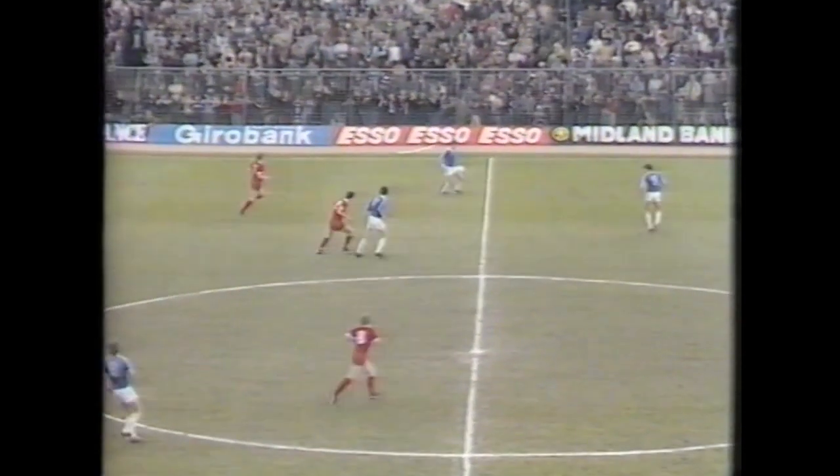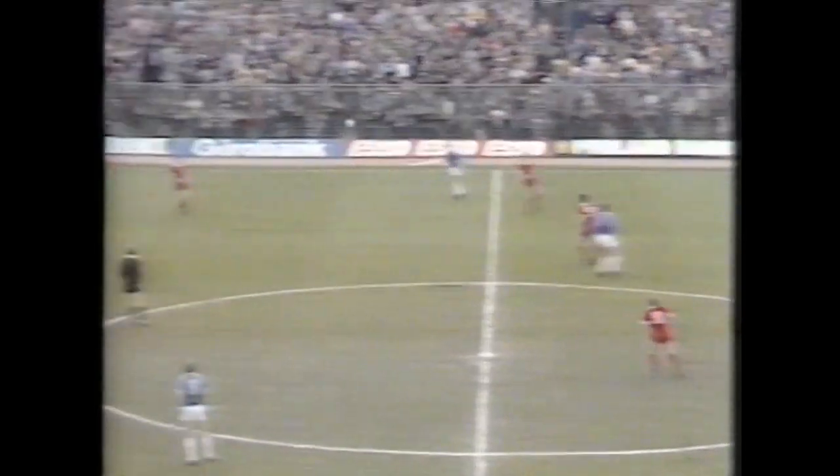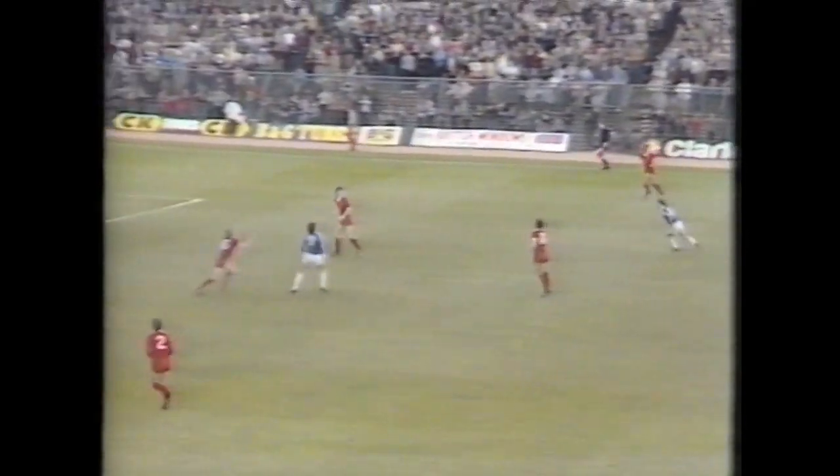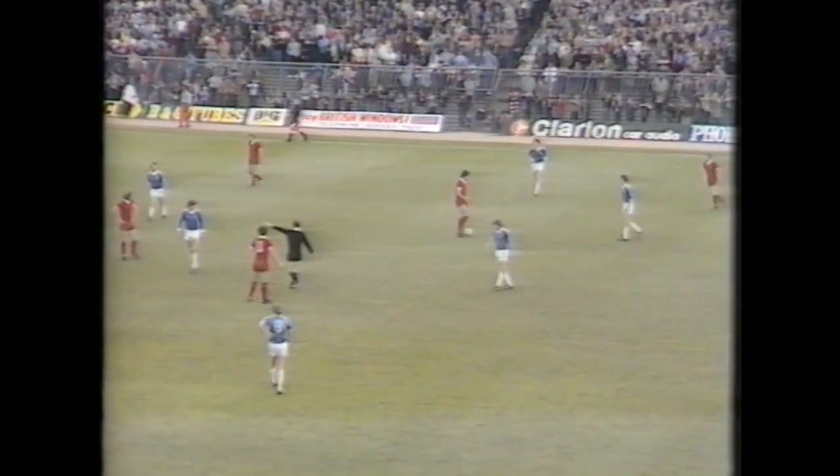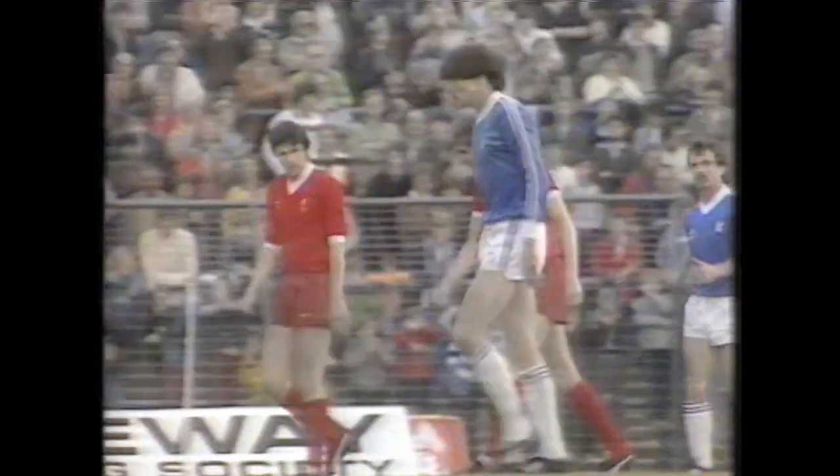Stevenson's header — then Hawker, Evans flicks it on. Harford in again, and was he pushed by Thompson? The referee in fact agrees.